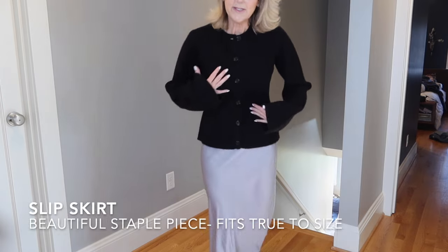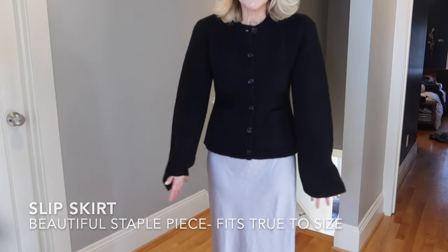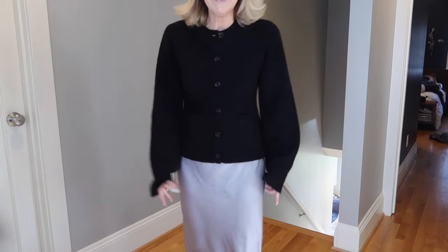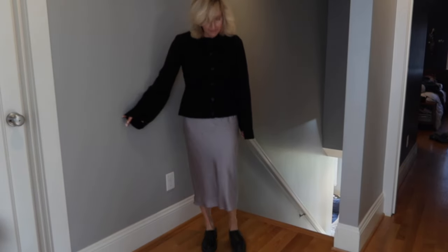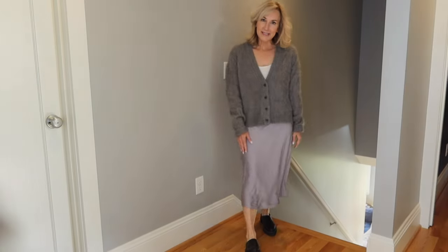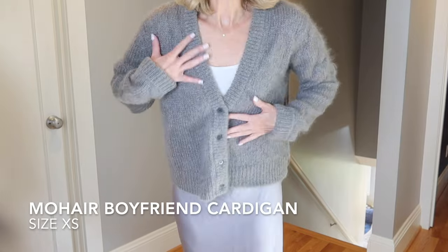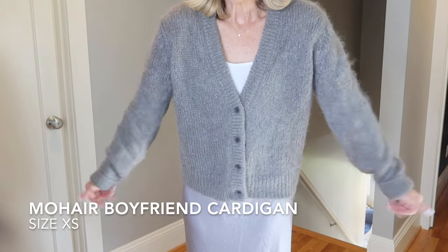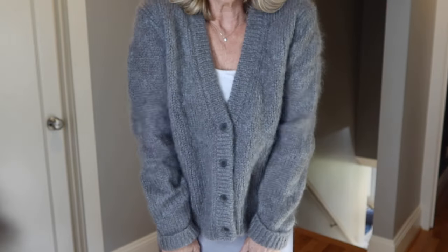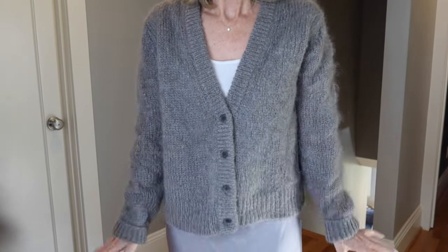Here is the Cooper cardigan with one of her slip skirts. I love the slip skirts because you can dress them up or wear them casually — I find them to be very flattering as well. And here is the slip skirt with the mohair boyfriend cardigan. It is just a super ultra soft and comfy sweater. I just loved it.